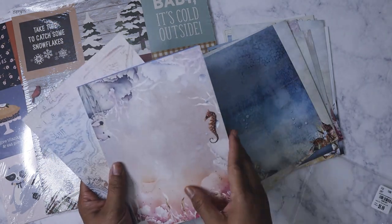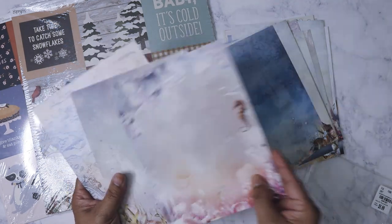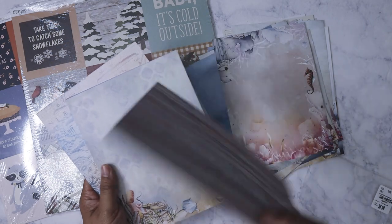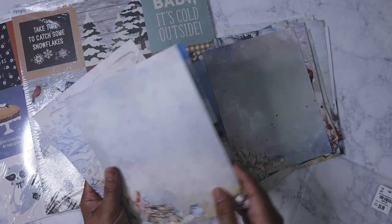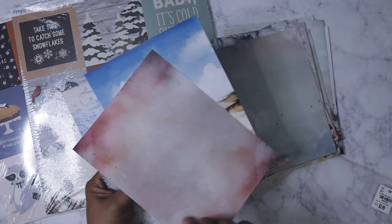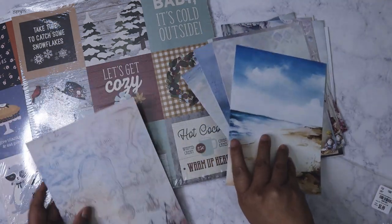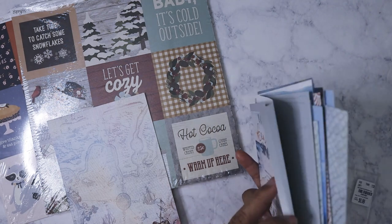I'm glad it's not glossy — it's a matte finish, but it's very thick. Okay, let's put this all back.